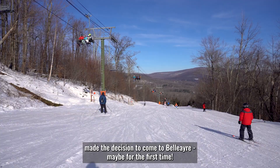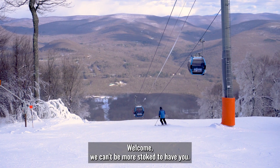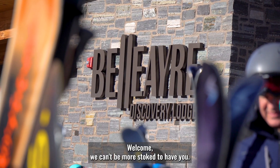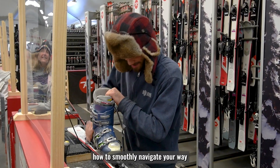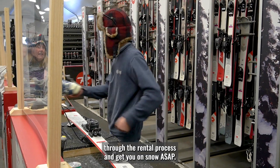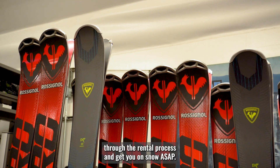You made the decision to come to Bel Air, maybe for the first time. Welcome — we can't be more stoked to have you. If you need to rent your equipment, consider this your step-by-step guide on how to smoothly navigate your way through the rental process and get you on snow ASAP.